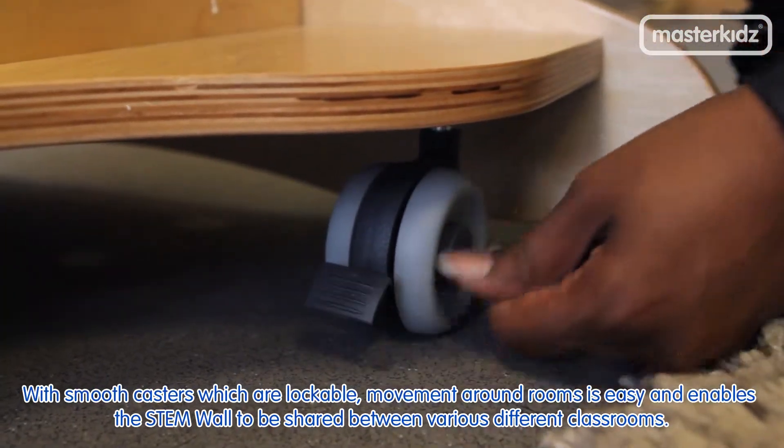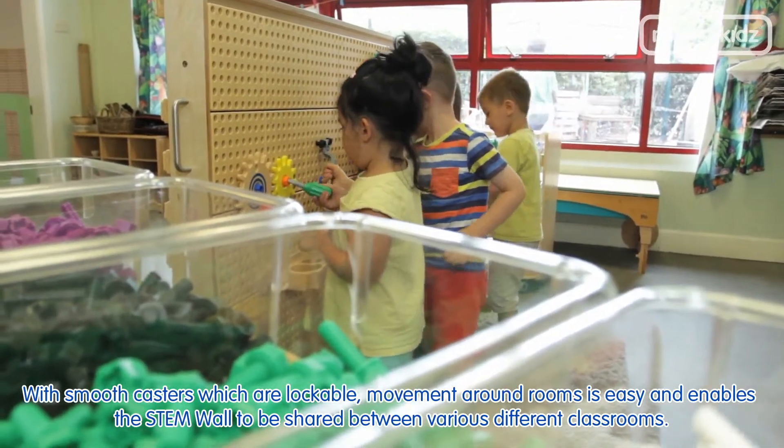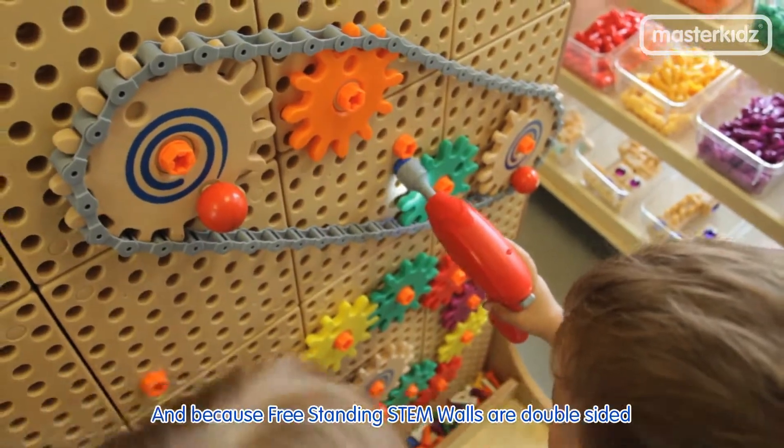With smooth casters which are lockable, movement around rooms is easy and enables the stem wall to be shared between various different classrooms.